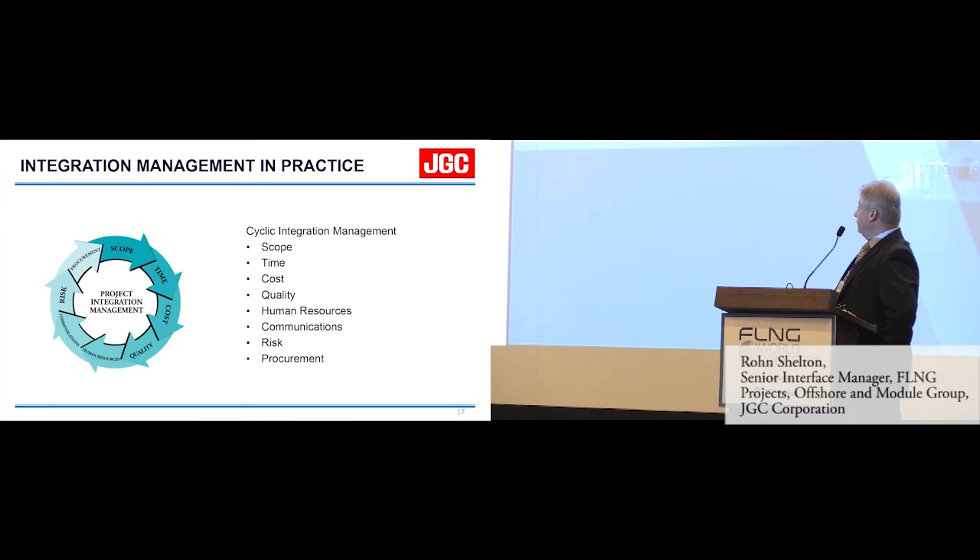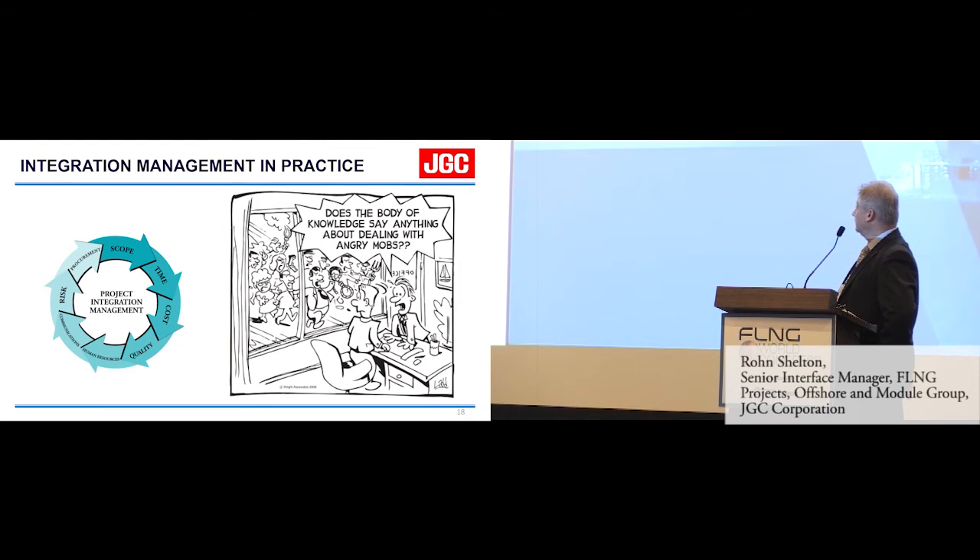As a formal process, integration management talks about scope, time, quality, human resource, and communication risk. If you don't have some expertise and experience, what happens? You end up with an angry mob outside your door.